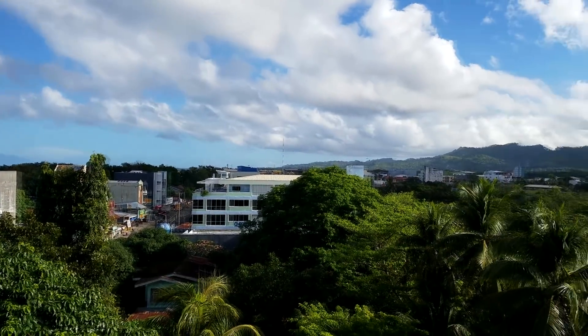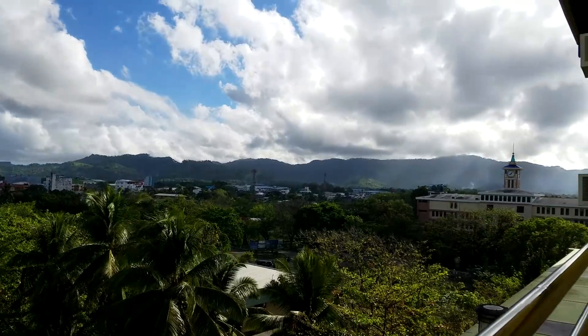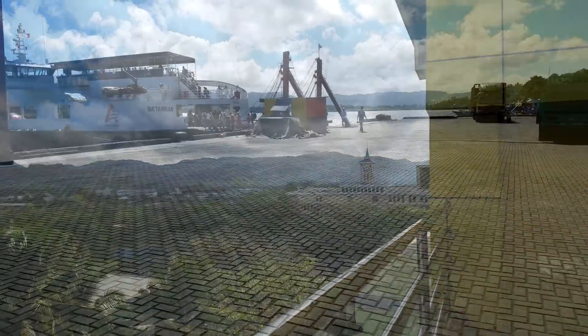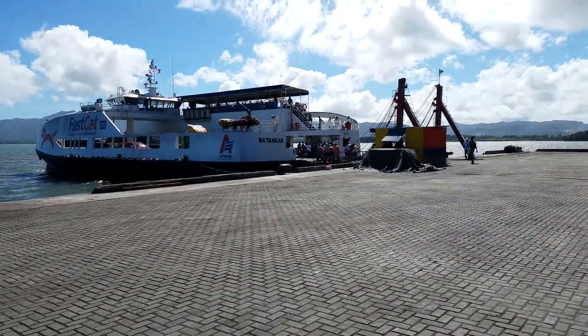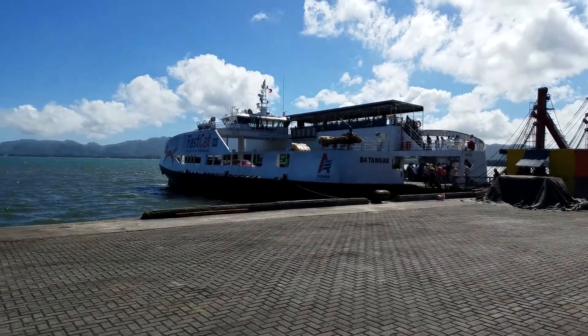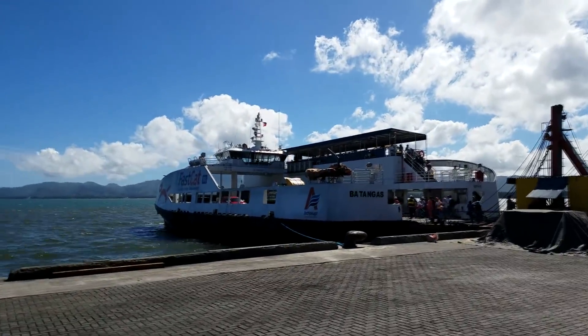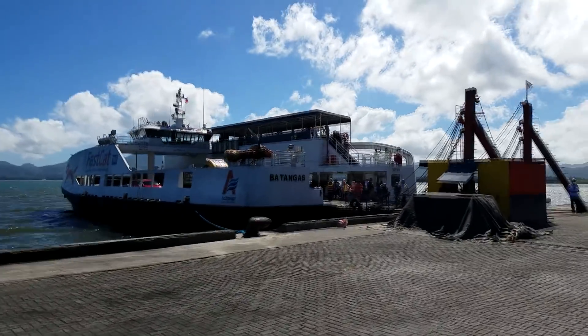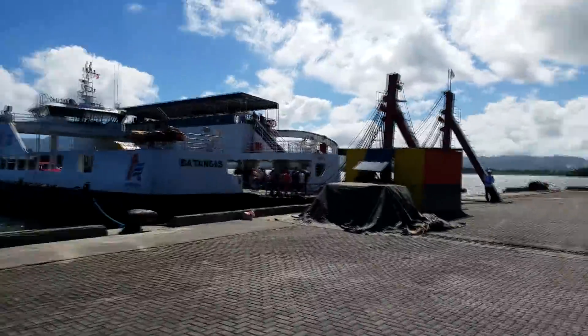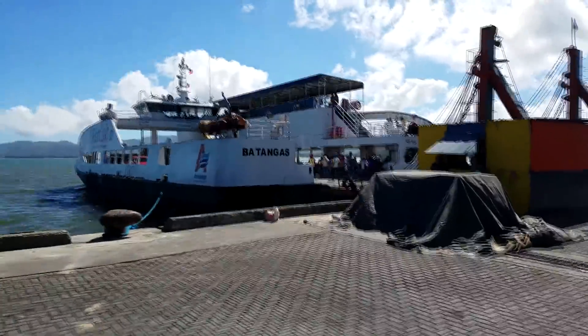After we eat breakfast, we're going to take the 10 o'clock fast ferry back to Dumaguete. Leaving Dapitan, heading back to Dumaguete City, this is the easiest mode of conveyance between Dumaguete and Dapitan. It's the Fast Cat. It costs 490 pesos one way but it's basically air-conditioned comfort. It also shaves off about 30 to 45 minutes from the regular ferry.